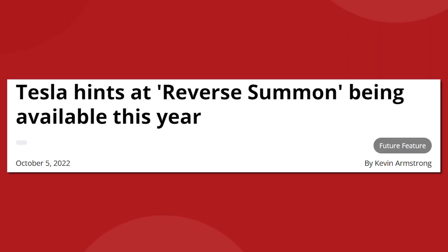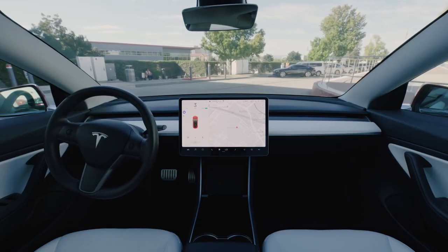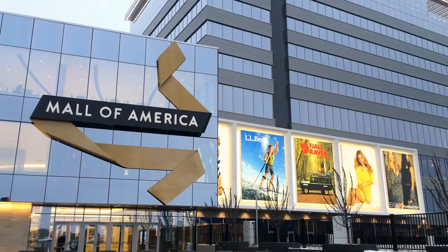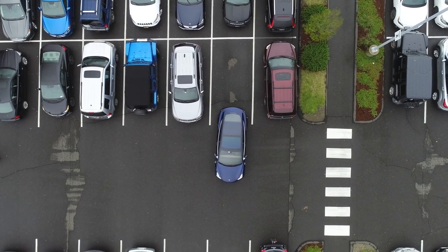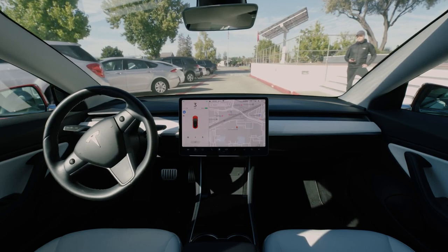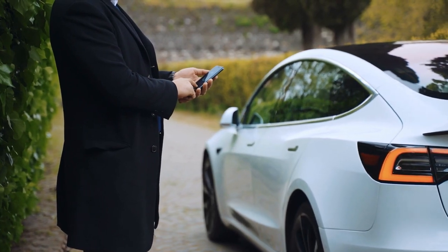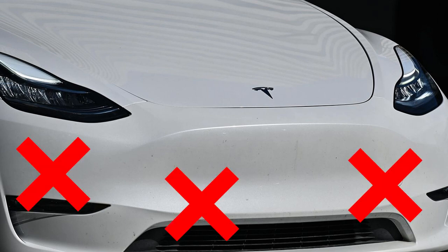On the software side, we're pretty excited about a new feature coming soon called Reverse Summon. With the existing summon feature, your Tesla can leave a parking spot and travel autonomously to your position, as long as it never drives on the road. With Reverse Summon, you can hop out of your Tesla at the entrance to a shopping mall or grocery store, and the car will autonomously go find itself a parking spot and wait for you to come back out, where it can then be summoned back to the entrance. This is 100% a luxury item, but it's pretty cool — not that it would work on a new Model 3 anyway because of the ultrasonic sensor thing.